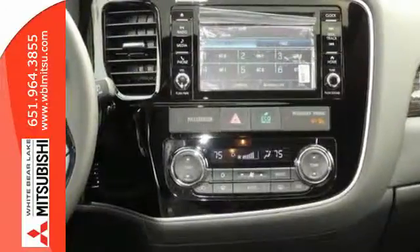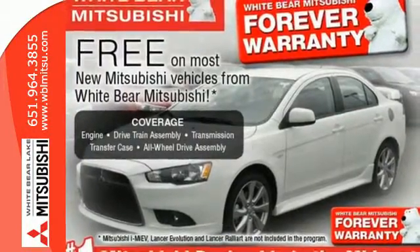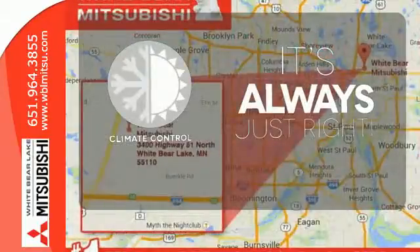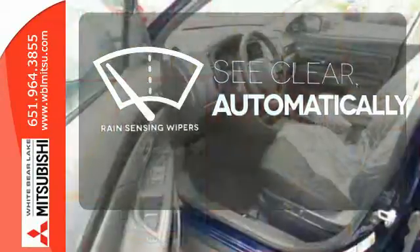Enjoy the conveniences of hill start control, USB connection, and fuse hands-free link system to boot. Set it and forget it with the climate control. The rain sensing wipers remove rain, snow or debris automatically.